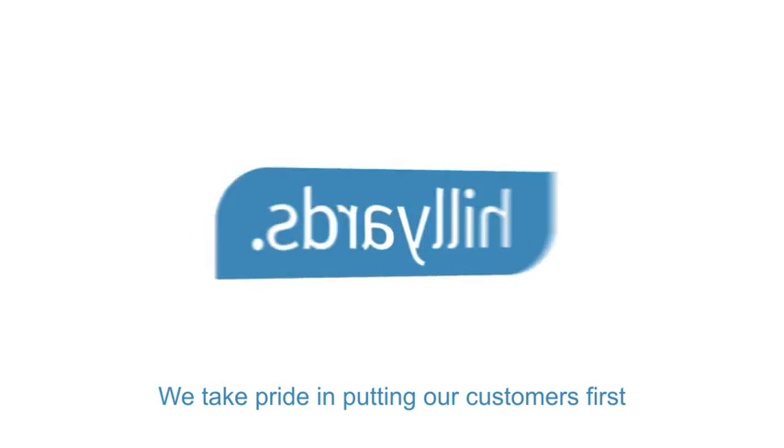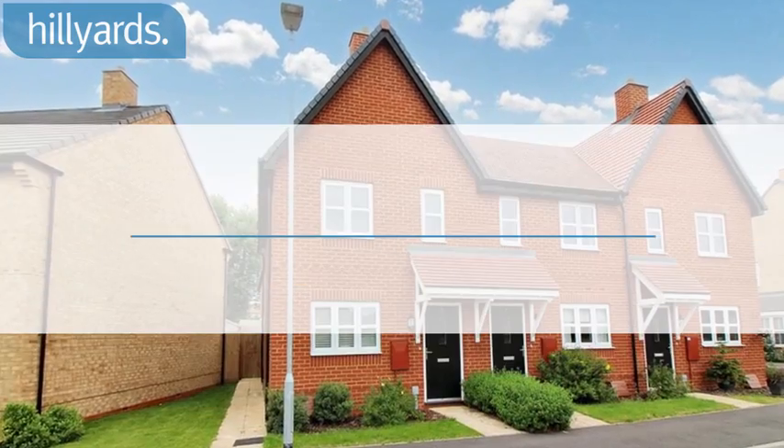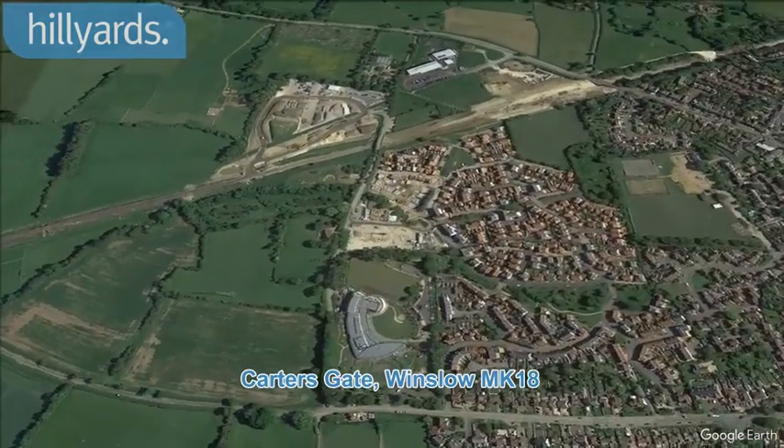Welcome to Hilliards, we take pride in putting our customers first. We are pleased to present this two-bedroom end terrace house. Carter's Gate, Winslow MK18.